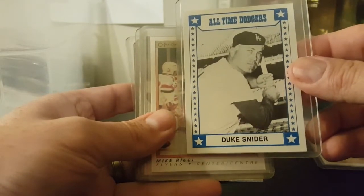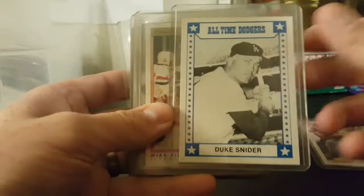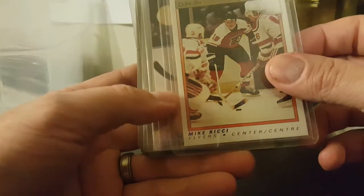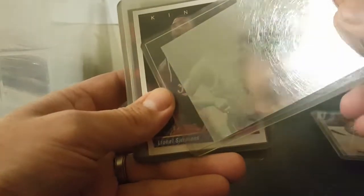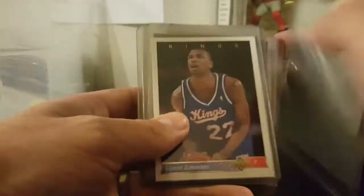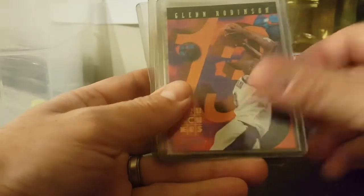All-Time Dodgers Duke Snyder. Looks like 1980s some sort of other set of cards, not one of the top brands. Here's an OPC hockey OPC Premier Mike Richie, Mario Lemieux, and again hockey is outside of my realm. There's a Dennis Rodman - that's a pretty cool card, holograph, Dennis Rodman Defensive Player of the Year. I don't know if that's a card or a sticker but it looks pretty cool either way.